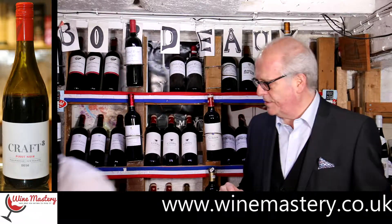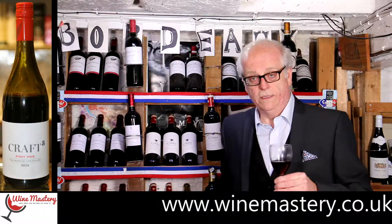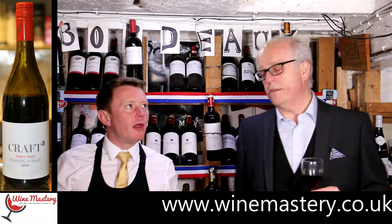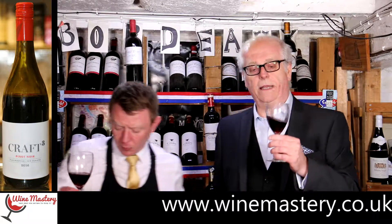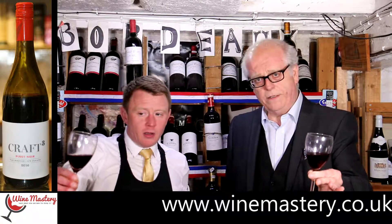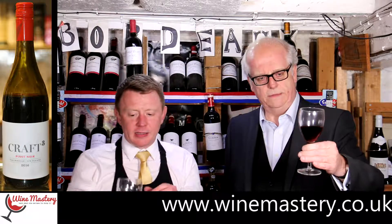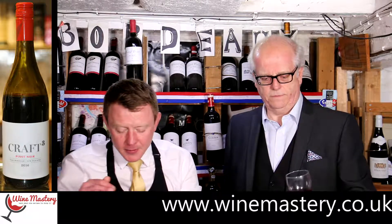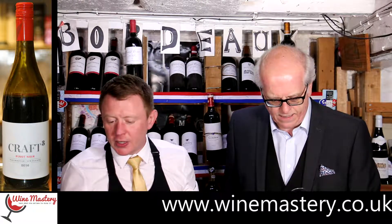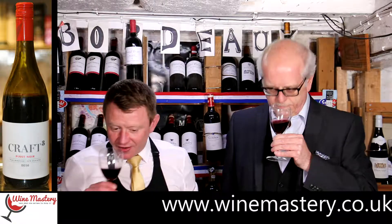Is this one about the same age as the previous one? Let me check — it's 2016. So that one was 2015, so this one's slightly younger. It's a darker colour than the previous one, a little bit richer in that kind of ruby colour. The brightness is still there, but it seems to have a hint of purple in there as well, on the edges. So it looks different — let's have a little nose of that.